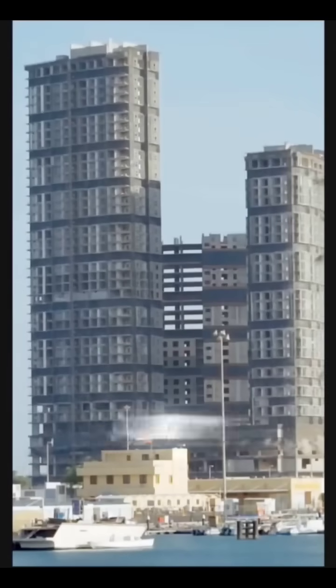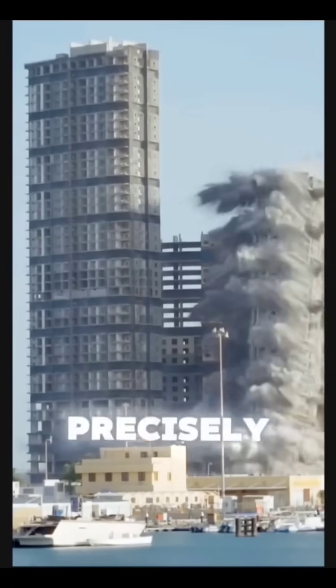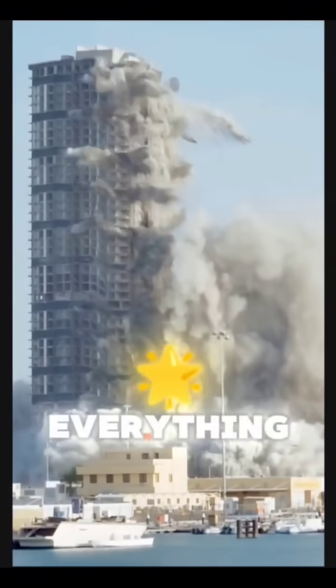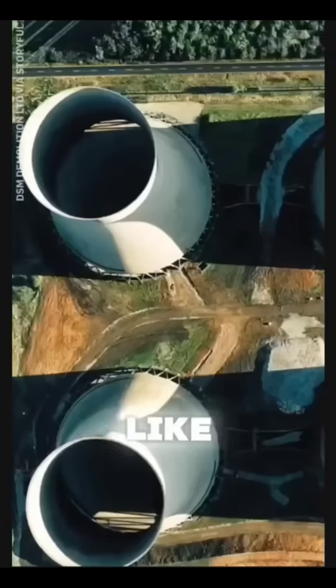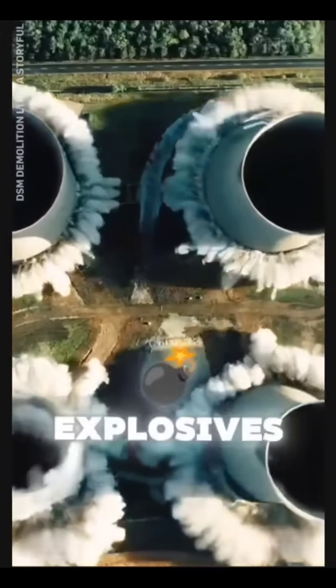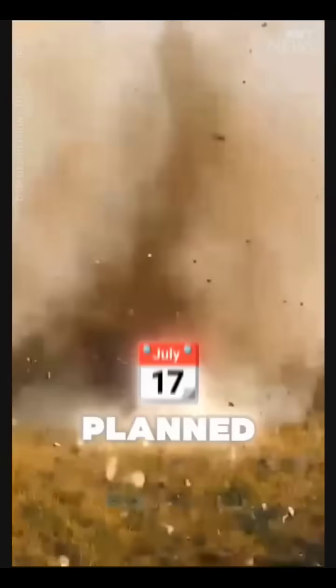One of the coolest things about controlled demolition is how precisely a massive structure can be brought down in a way that minimizes destruction to everything around it. It's almost like orchestrating a symphony, where every detail — timing, placement of explosives, and structural design — has to align perfectly for the building to collapse exactly as planned.